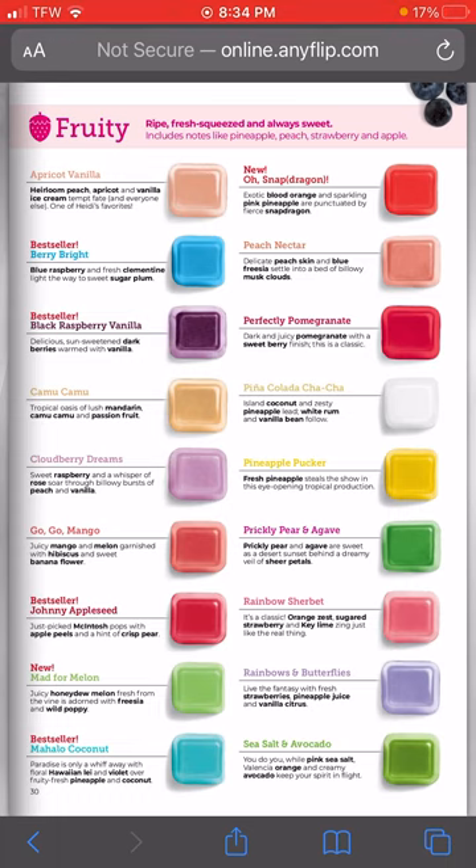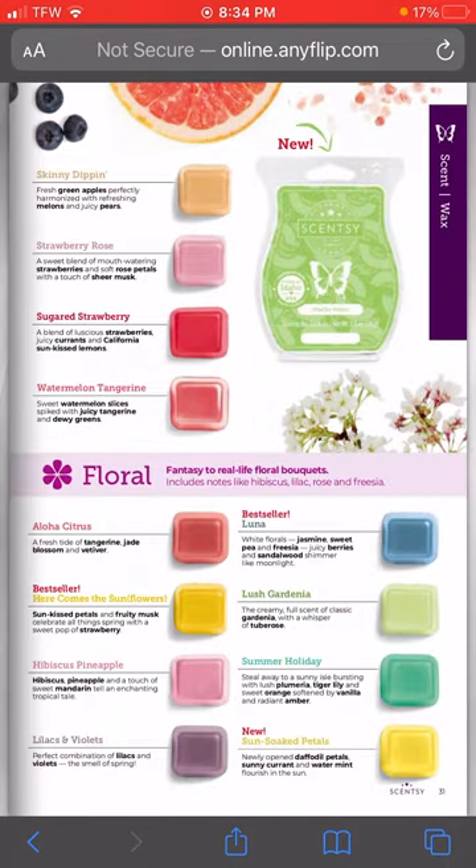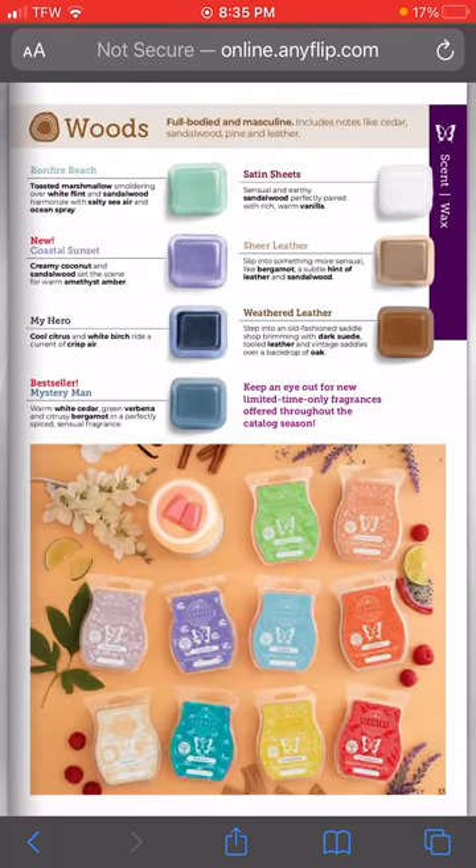I want the Oh Snapdragon - I'm dying to try that. The Mahalo Coconut, I need it. Skinny Dipping is coming back - I have several customers who love that one. Moco Doodle is coming back - if you're a coffee lover, you're going to love that one. Satin Sheets is heavenly, Bonfire Beach is amazing, and if you love Mystery Man, all of these you are going to love. Coastal Sunset - I already know I'm going to love it because it has sandalwood, which is one of my favorite musky notes.